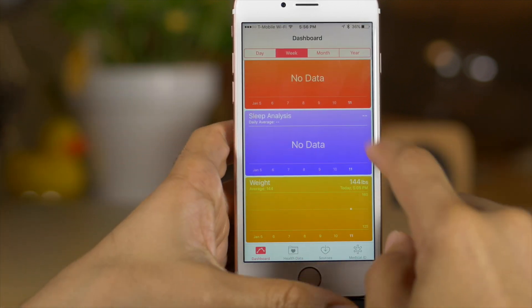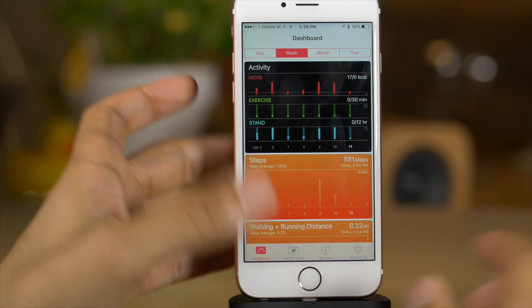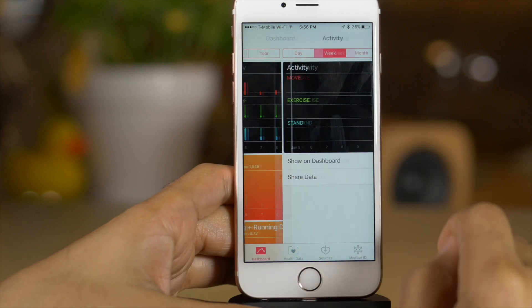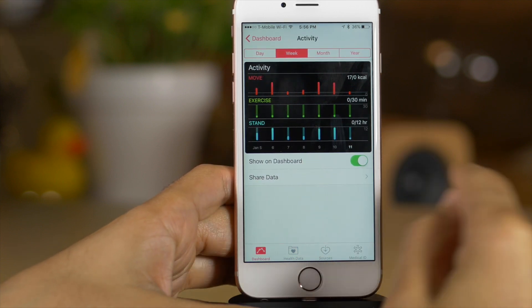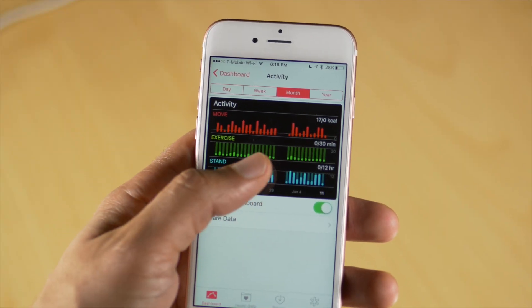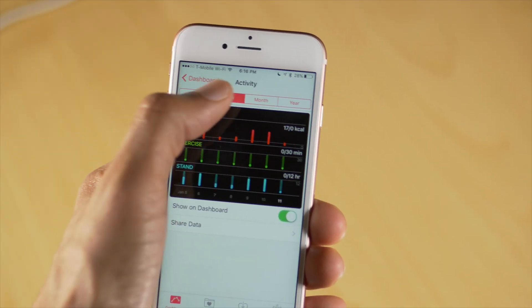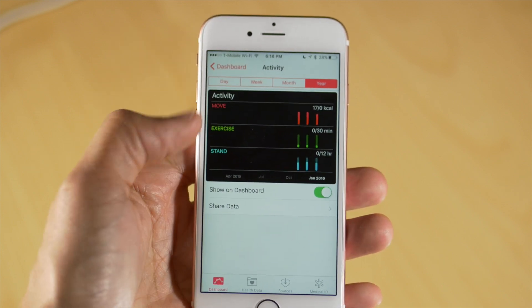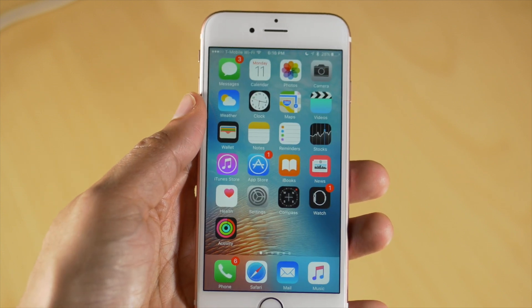The Health app now has Apple Watch integration, meaning you can pull in your activity from the Apple Watch — your move, exercise, and stand data. Now you can see all of that in one convenient location, which makes sense since your stand, exercise, and move data has a lot to do with your health.